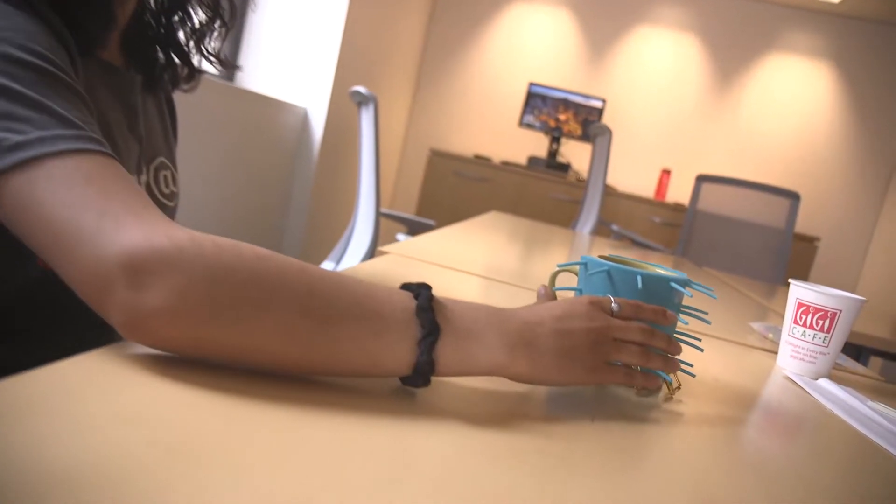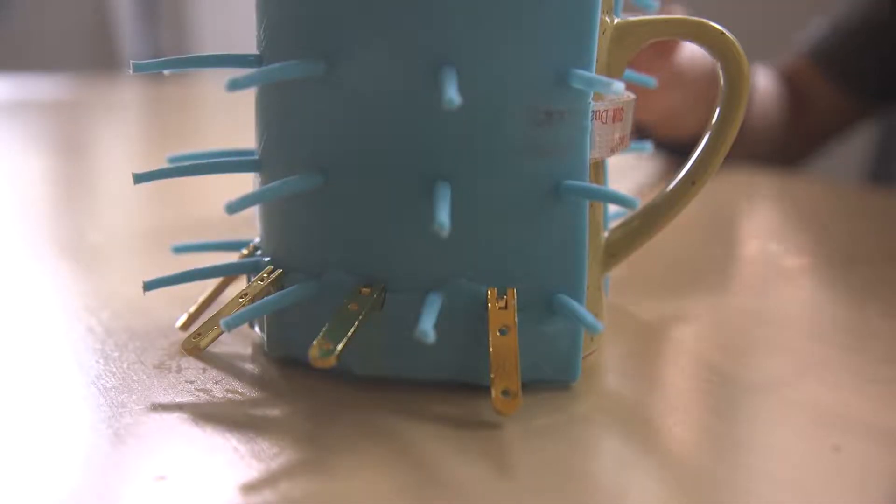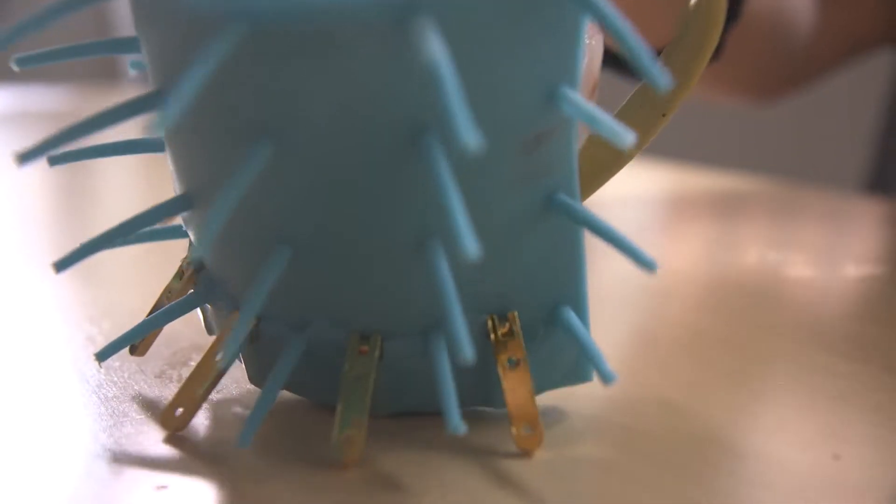On the bottom of the sleeve we implemented hinges to further prevent any spillages if a person were to use more force than usual. Our invention is a simple device that can help improve the daily life of millions. Eliminate an overlooked problem with the tactile sleeve.